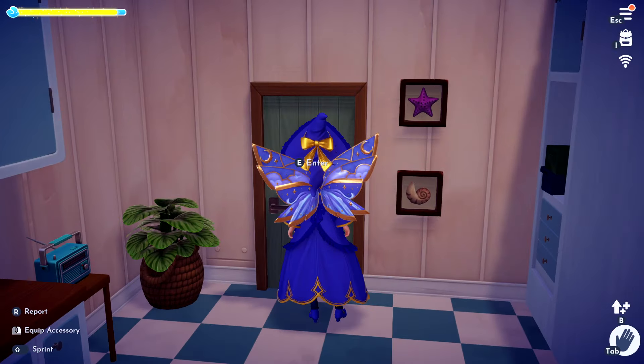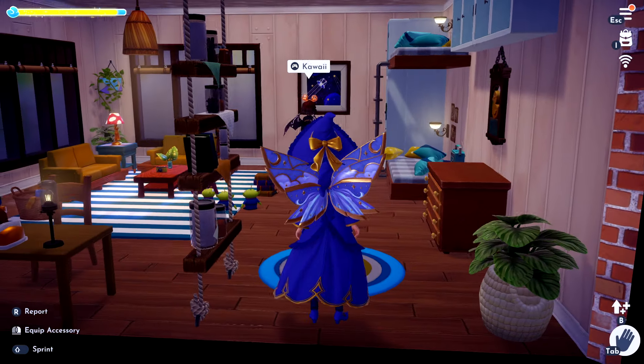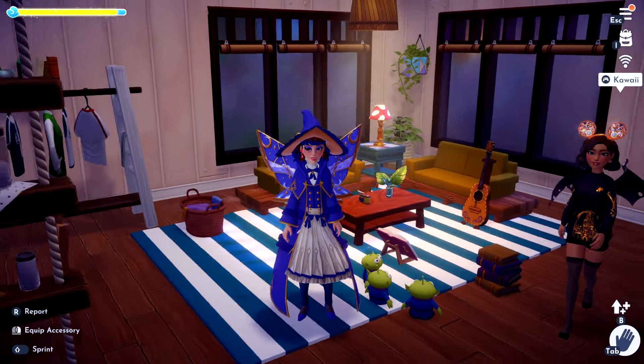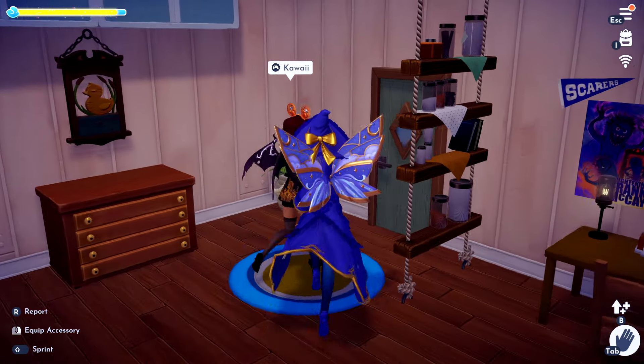Another little living room area. Look at the little aliens on the floor! And we've got the bunk bed as well.